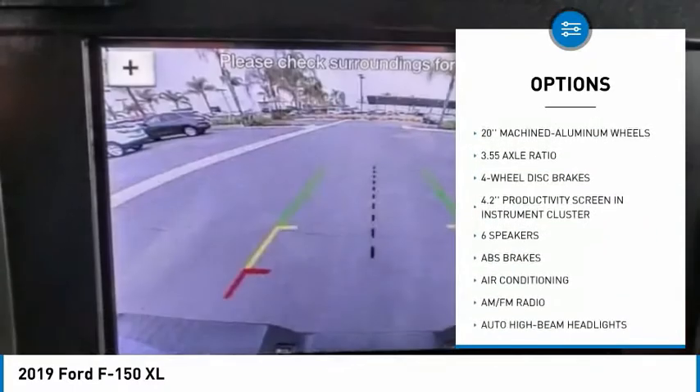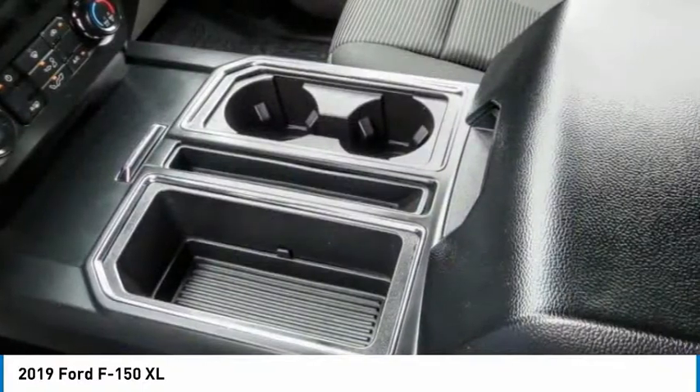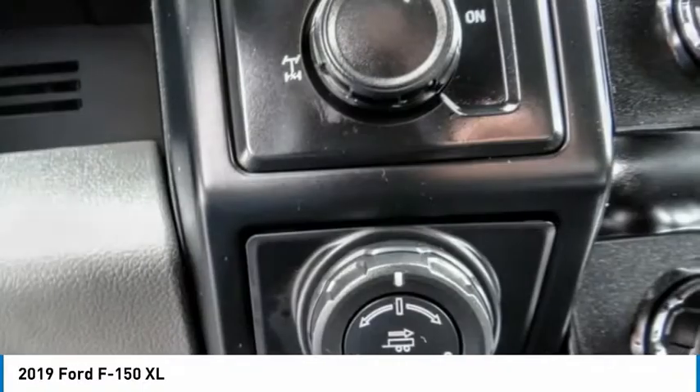Perimeter alarm, fog lamps, front wheel independent suspension, four wheel disc brakes, rear window defroster, low tire pressure warning.